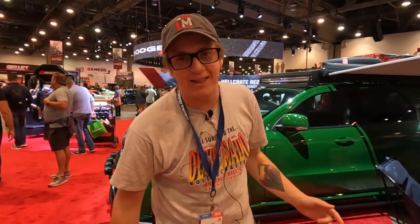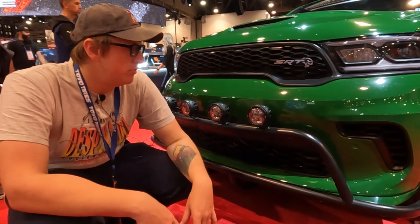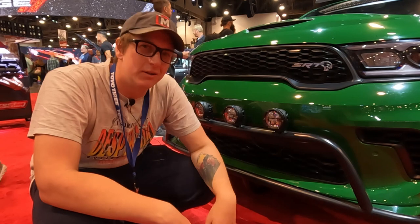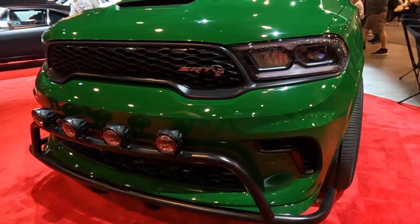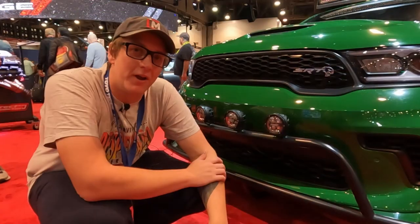But before you do that, let's take a look at this thing that Dodge has here at the booth at SEMA. Now sure, you don't have the same ground clearance of something like a Ram TRX, but most SUVs, including the Durango SRT Hellcat, have decent ground clearance. If you do a little scraping, that's fine. It's an SUV, right? You can see they've got some off-road lights so you can make sure you can see where you're going at night.